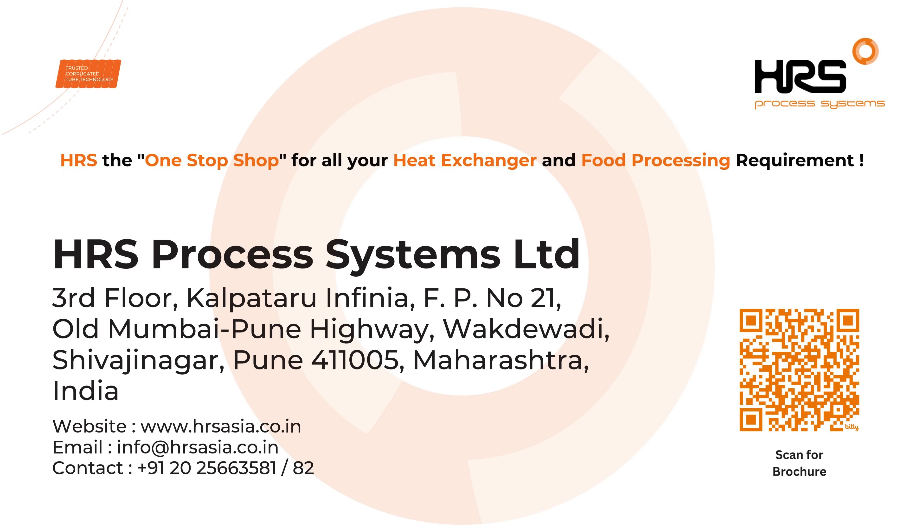To learn more about corrugated tube heat exchangers, visit our website or contact your local HRS office.